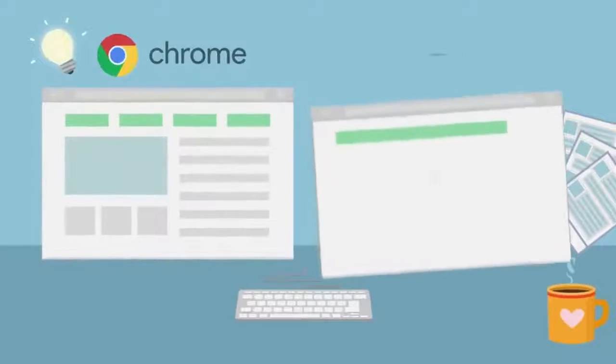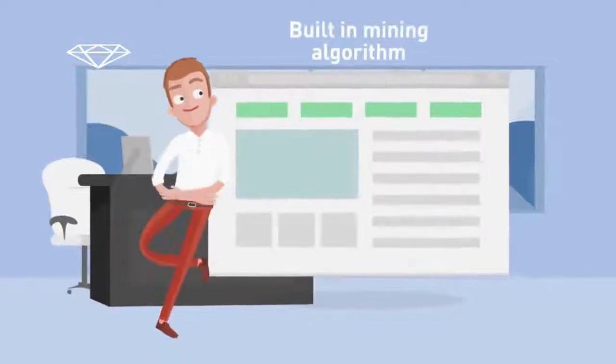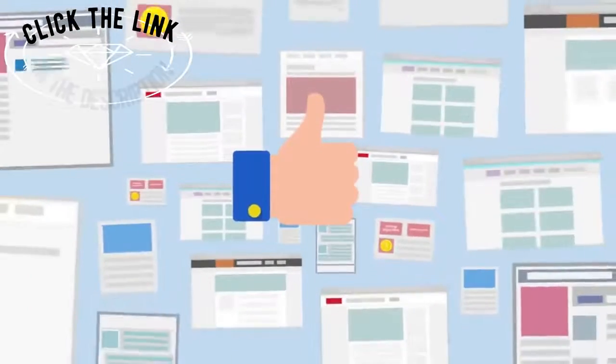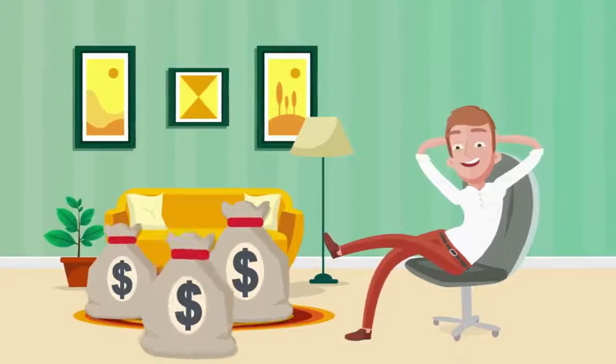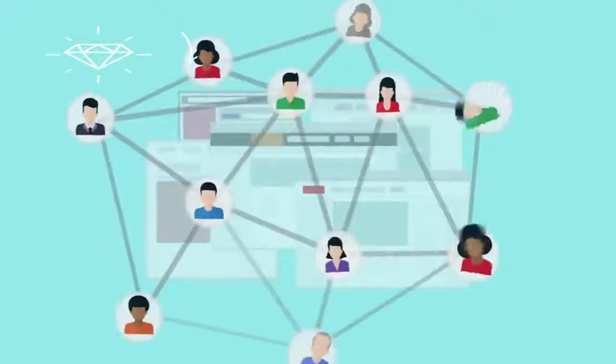CryptoTab Browser has the same interface and functions as the usual Google Chrome. It will be convenient and clear to use for everyone. The mining algorithm, which is built into the browser due to the optimizations, allows you to receive up to 8 times more income than mining on Google Chrome.